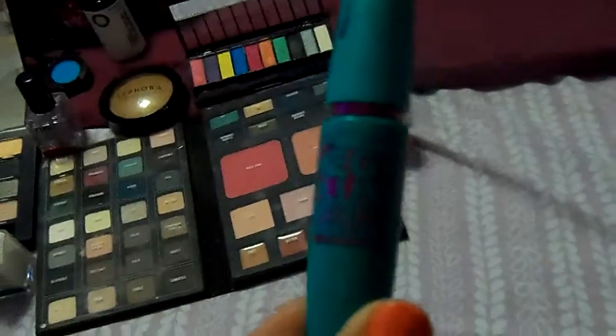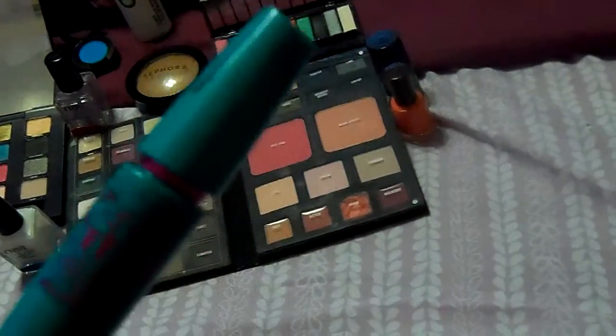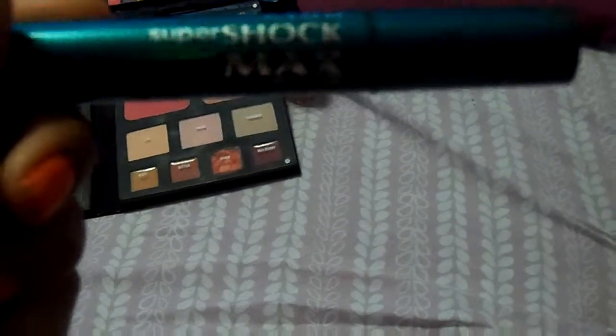My Maybelline Mega Plush Mascara — this is my go-to favorite mascara. If you do not have this, you need to go to Walgreens, CVS, Rite Aid, Walmart and pick it up. It's the best mascara I ever use. And then you have your Avon Super Shock Max Mascara — this is a good mascara too. I also use NYC High Definition Volume Mascara — this is a good one too.